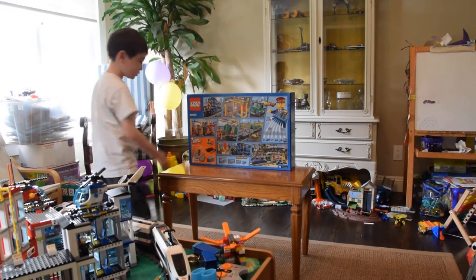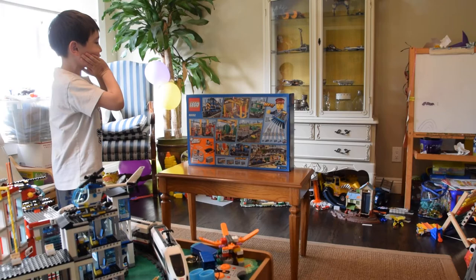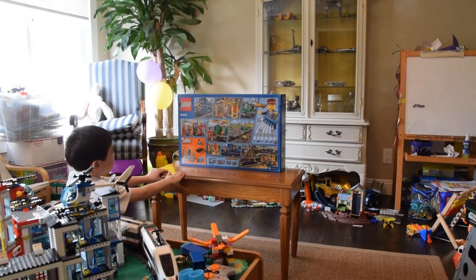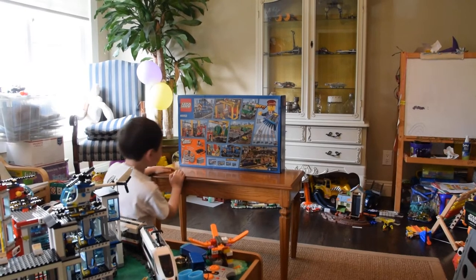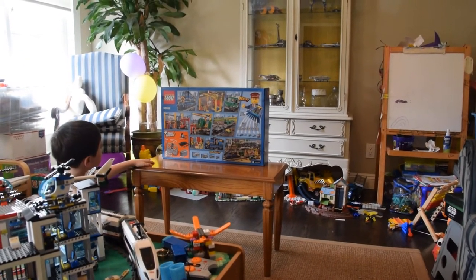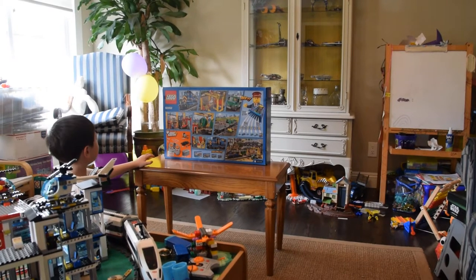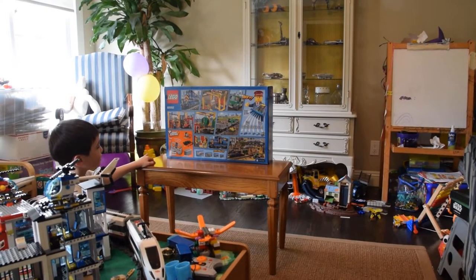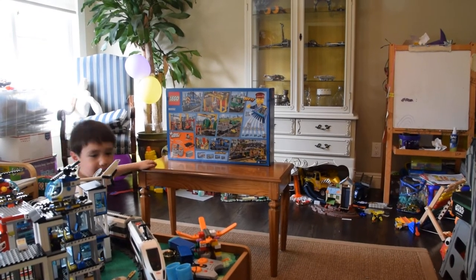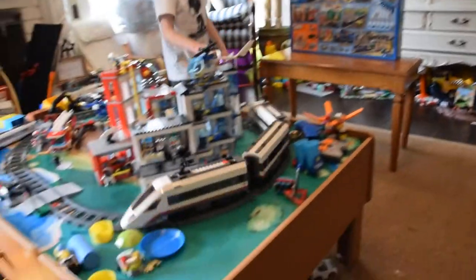And this is the driver of the cargo truck. Then down in that orange square there's the battery box and the remote. Do you mean you can control this thing remotely? Yep, just like this train. Wow.